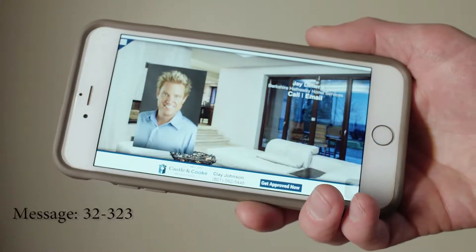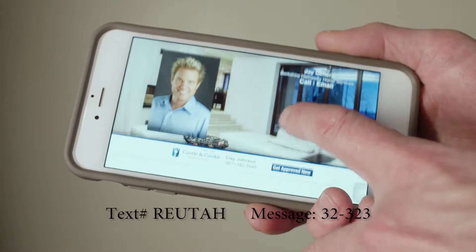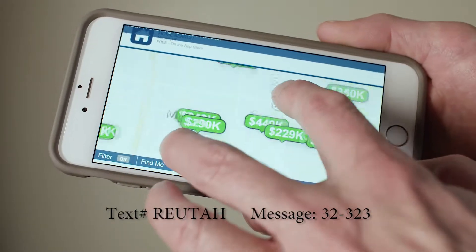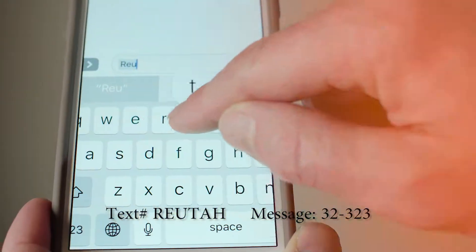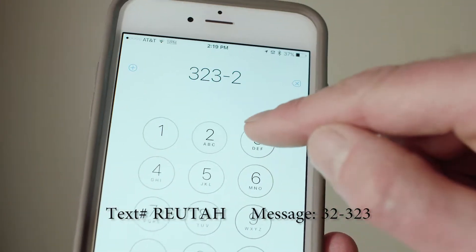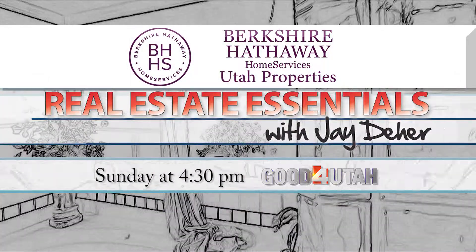Jay Deer here with Real Estate Essentials. Have you ever been driving through a neighborhood and just died to know how much those houses cost? Just download Real Estate Essentials' new free app. It uses your phone's GPS to track your location and then uses a multiple listing service to give you all the details. All you need to do is text REUTAH to 32323, and be sure to tune in to Real Estate Essentials every Sunday afternoon at 4:30, only on ABC4.